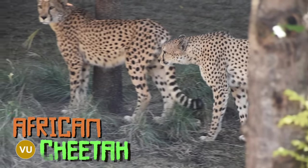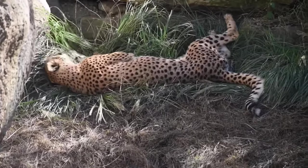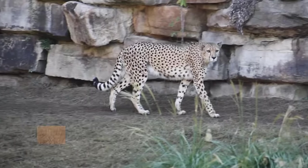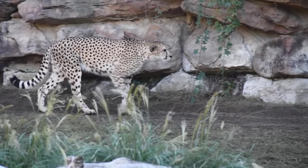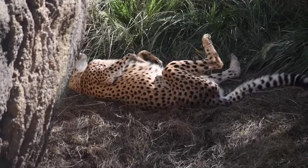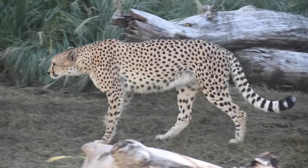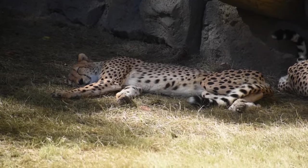I overheard someone ask a keeper if it's difficult to spot the cheetahs, and they said no, they usually just come that way. In reality, cheetahs can be tough to point out when surrounded by dry savannah grass — it blends with the cat's tawny coat, and their spots are supposed to mimic shadows to break up their outline. They sleep for 12 hours a day, so if it's not early morning or late afternoon, you'll find a very sleepy kitty.